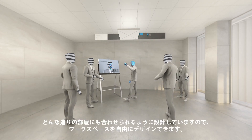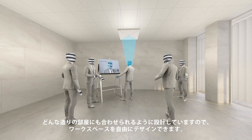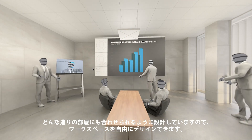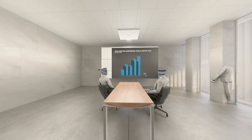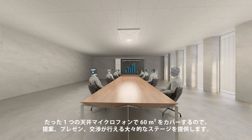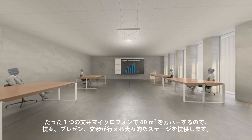We designed this product to suit any architecture with any furnishing, giving our customers freedom when designing their workspaces. Covering 60 square meters with just one ceiling microphone provides a massive stage to express, present, and engage for our customers.